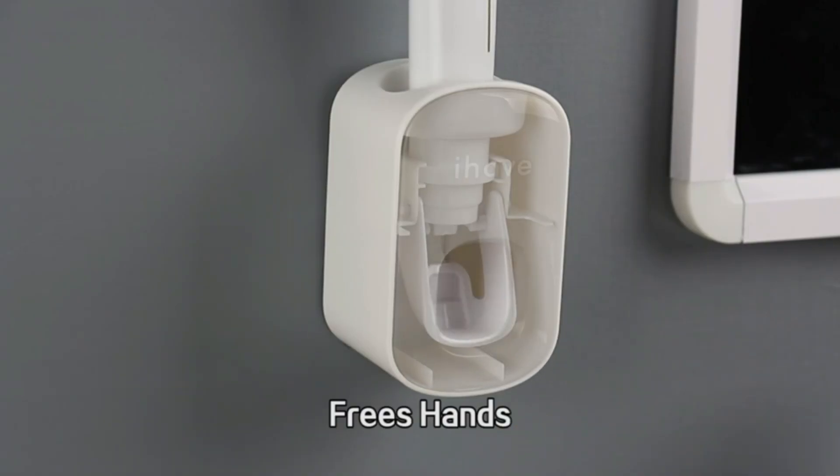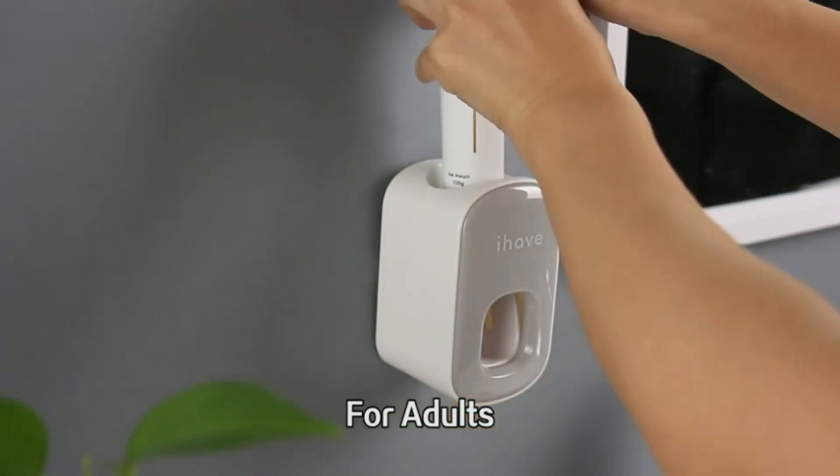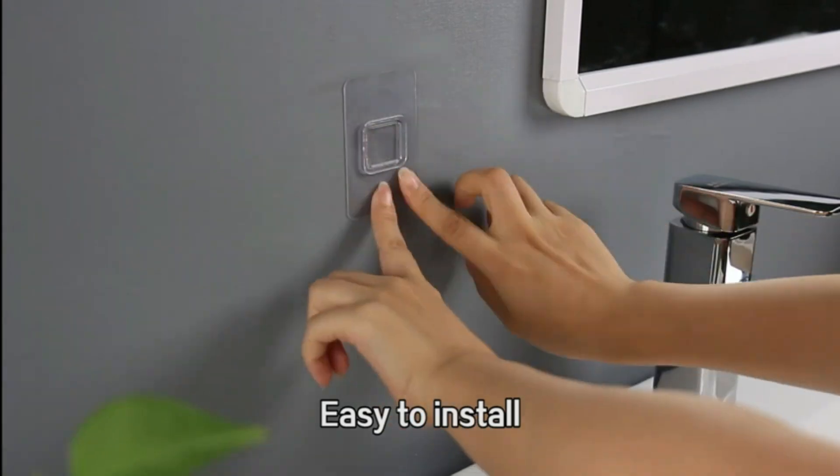Besides that, it's completely splash-proof and comes with a wall-mounted rack for easy installation. It also includes a 2,000 mAh battery — with one single charge, it will last at least three months. So definitely check out the Smart Toothpaste Dispenser if you love smart home gadgets.